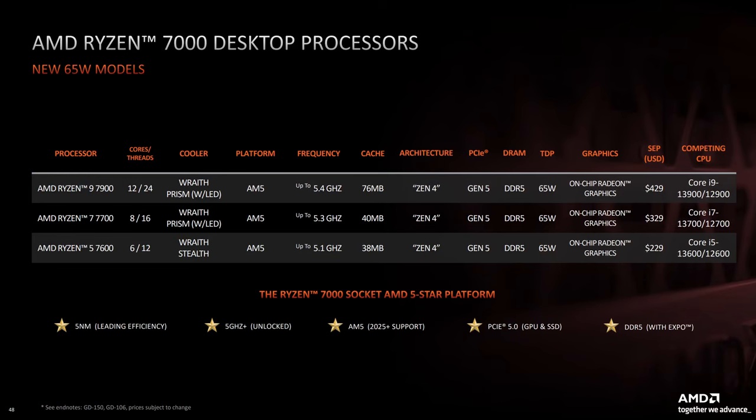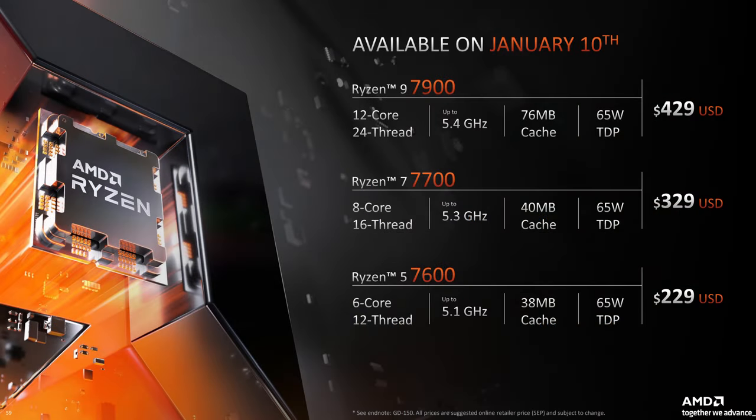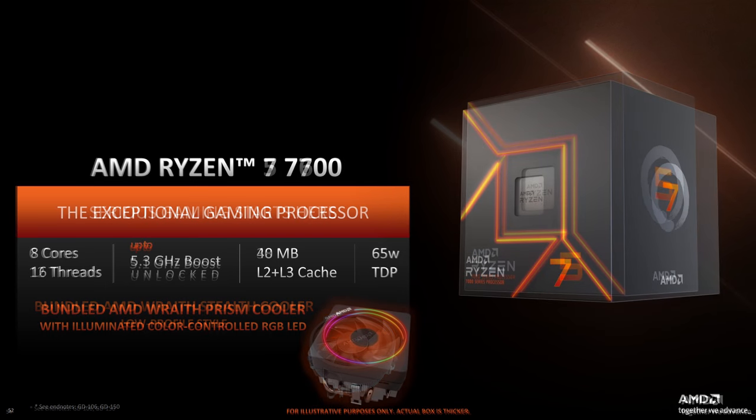AMD also mentioned lower-powered non-X 7000 series SKUs that will be coming to market, but they didn't actually talk about them in any shape or form. But after looking into it a little bit more, there will be three parts in total: the Ryzen 5 7600, Ryzen 7 7700, and Ryzen 9 7900, which should make for an interesting launch considering their respective pricing of $229, $329, and $429. The Ryzen 5 7600 comes with six cores, 12 threads, and a boost speed of up to 5.1GHz, and a base clock of 3.8GHz — a small cut of 200MHz on the boost speed compared to the 7600X, while the base clock has seen a more dramatic cut of 900MHz. Now the Ryzen 7 7700 comes with eight cores and 16 threads, just like the 7700X.